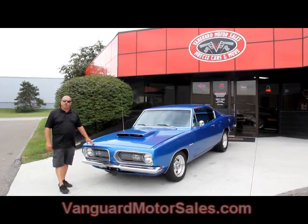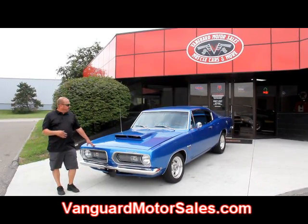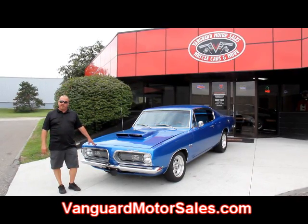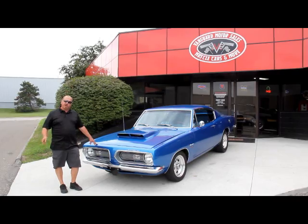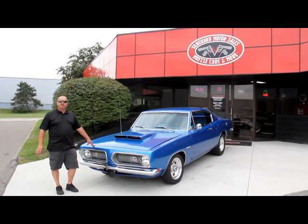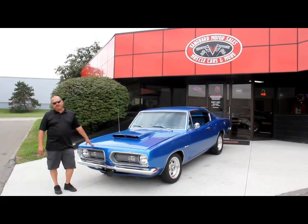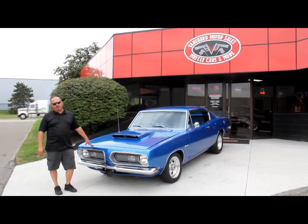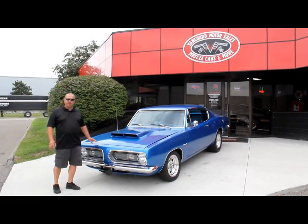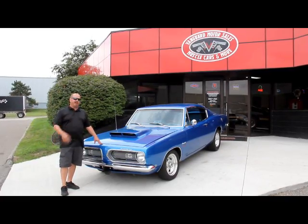If you're catching this on YouTube, go to our website at VanguardMotorSales.com — you can see about 100 pictures of this car and all 100 or so cars we have for sale. Also download the '7 Deadliest Mistakes to Buying a Muscle Car Online' at ClassicCarBuyingSecrets.com. We're doing this video so you can make a good choice on your muscle car investment.